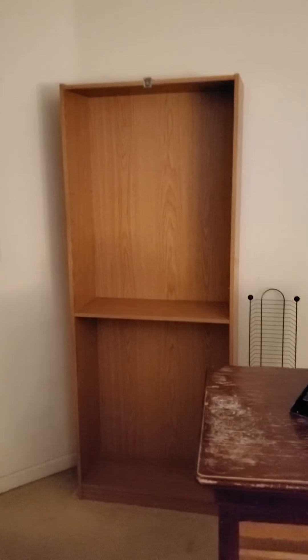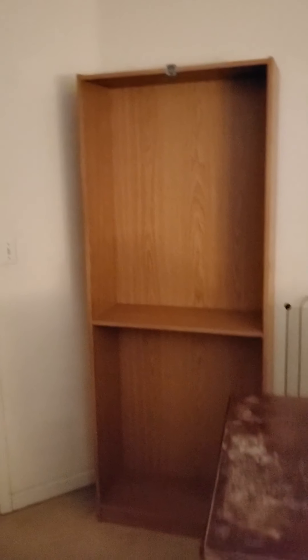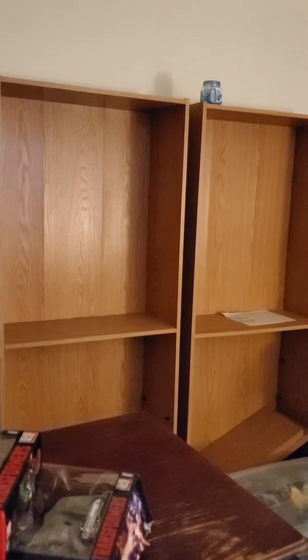Starting off with my transformer bookshelf, I've already emptied all the transformers into bins or tubs, and also all the Lego. Now we go around the room.